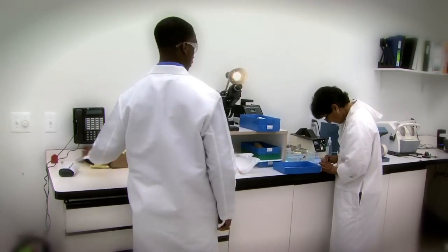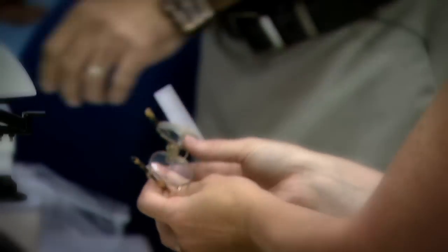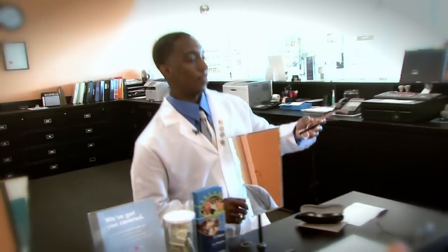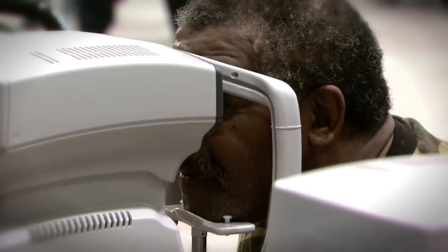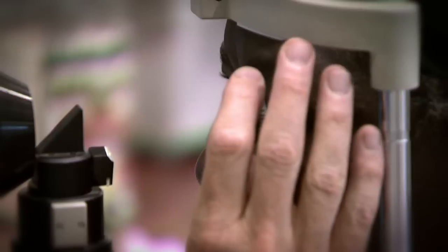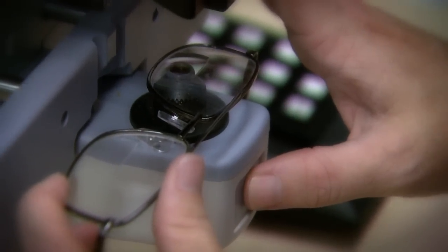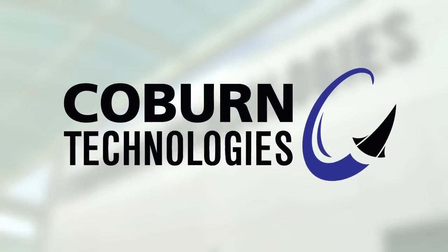If you wear glasses, you can certainly appreciate the precision that goes into making your lenses just right. Even a microscopic flaw in the design process can mean a big difference in the quality of the finished lens. And because the eye care industry relies so heavily on the equipment used in the design and manufacturing of its products, there's only one company to truly turn to: Coburn Technologies.